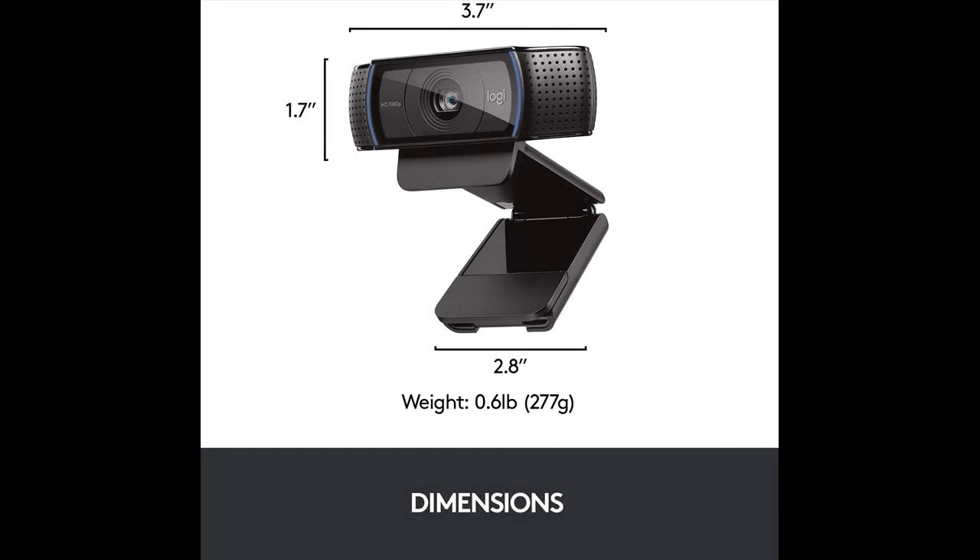Full HD glass lens: users of this full HD streaming camera, which captures a wide 78-degree field of view, will be seen in high clarity and detail. The 5-element glass lens with premium autofocus capability shoots and records video that is crystal clear.